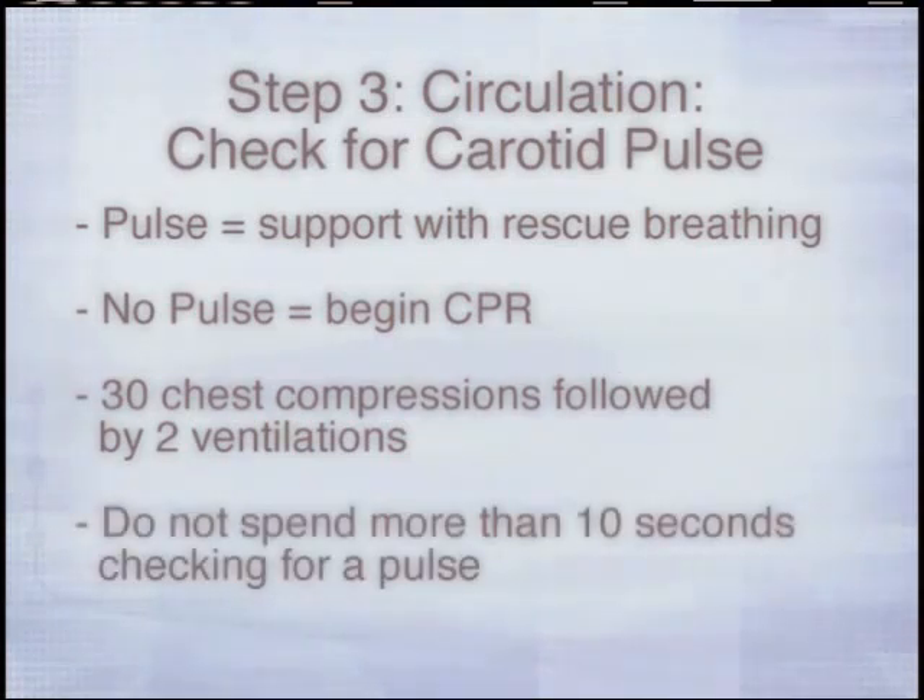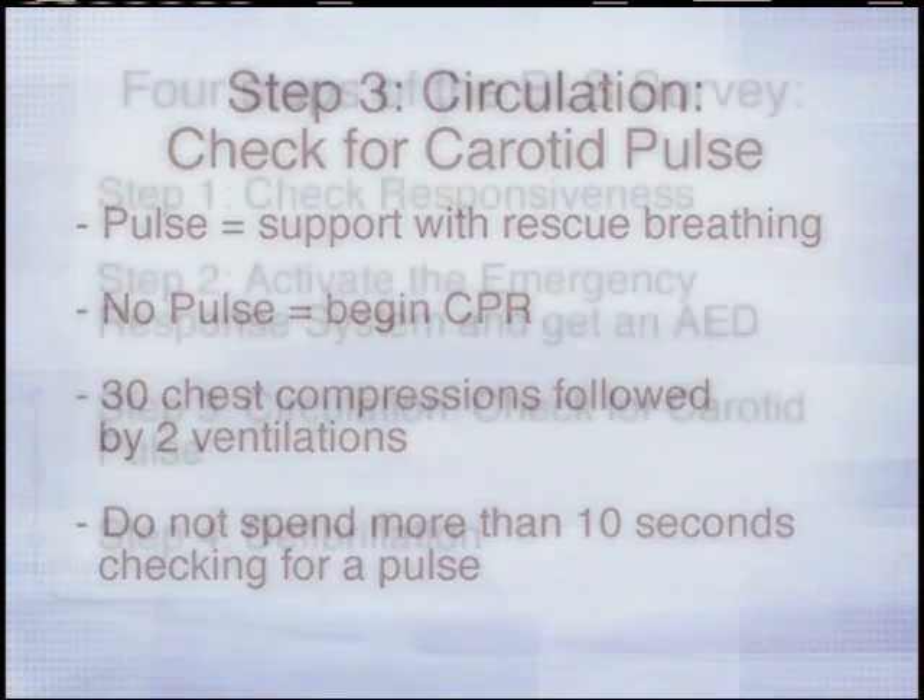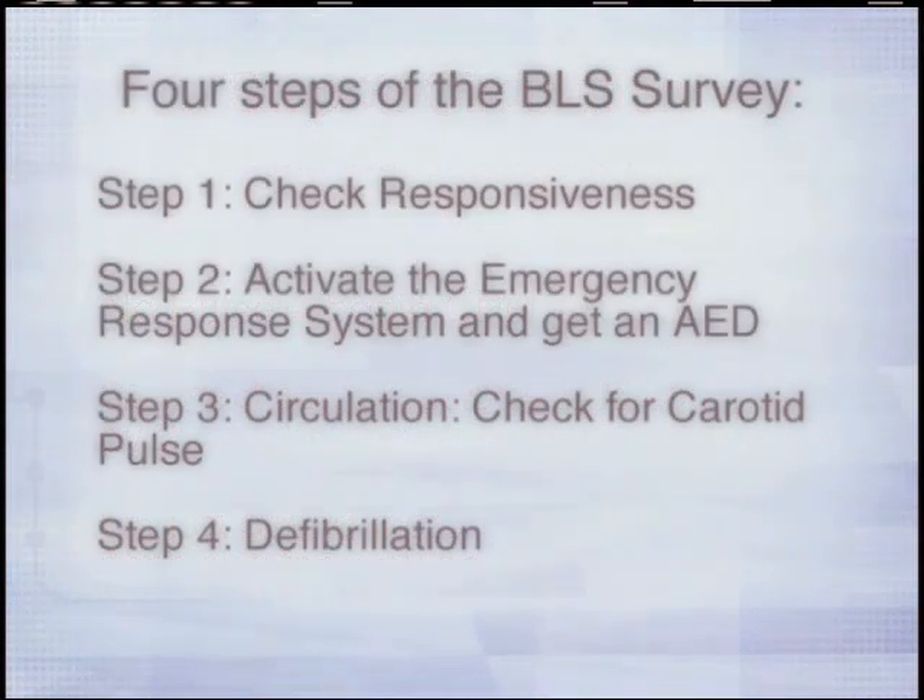Do not spend more than 10 seconds checking for a pulse. Step 4: Defibrillation. As soon as possible, connect an AED or defibrillator and, if indicated, deliver a shock.